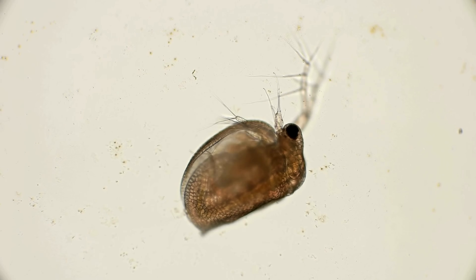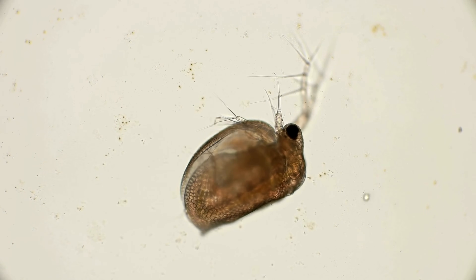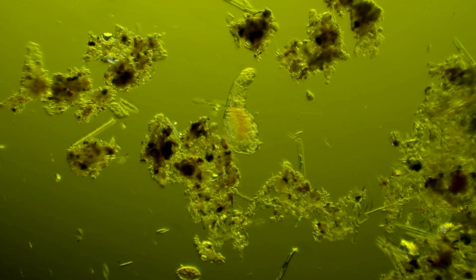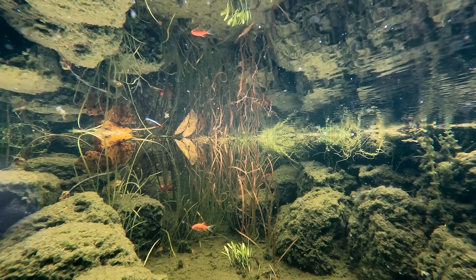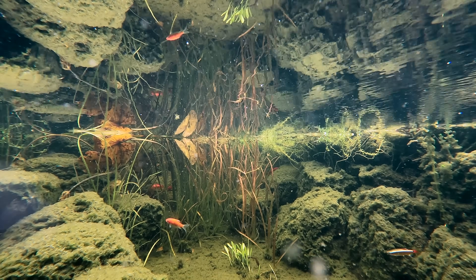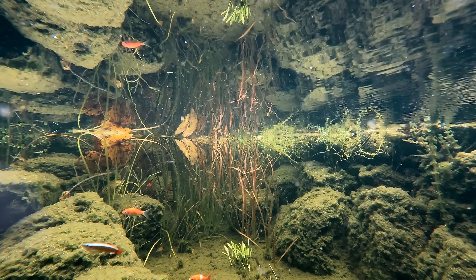Next we have tiny creatures like daphnia and rotifers. These tiny creatures feed on other microorganisms, as well as algae and detritus, and that can help keep your water clear. Not only are these animals helping keep the water clean and clear, they're also recycling nutrients and providing a good natural food source for fish or other large animals inside the pond.